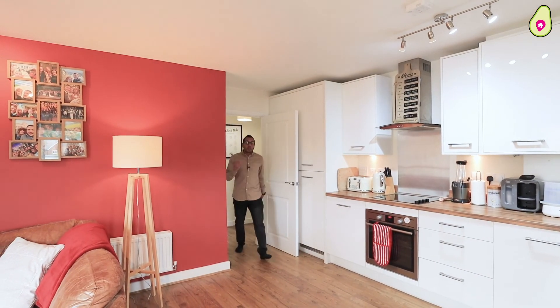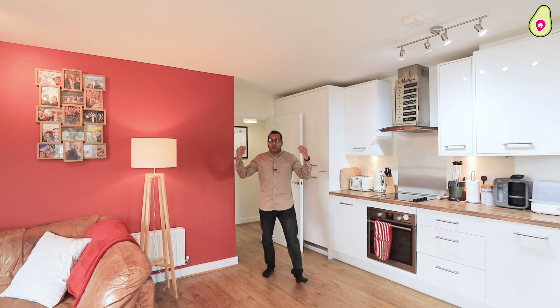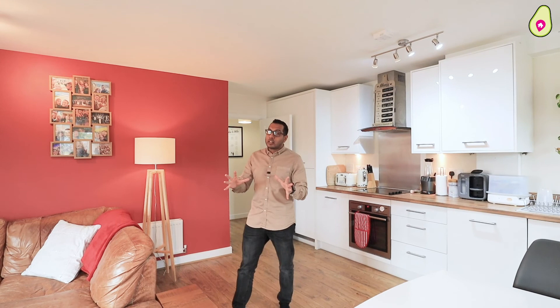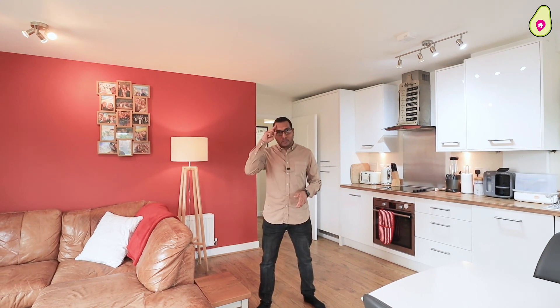So there we have it — what a beautiful two double bedroom, two bathroom home in the heart of Bracknell Town Centre. If you want any more information or want to arrange a personal appointment with us, get in touch on the details to follow. We'll see you soon.